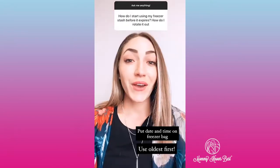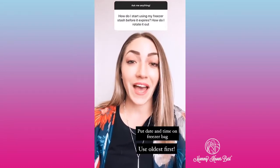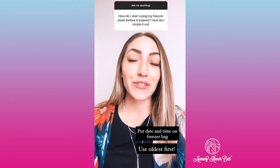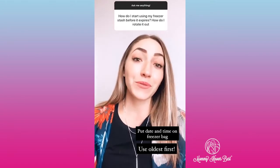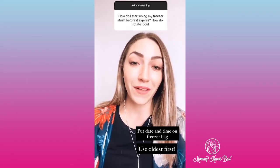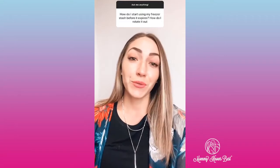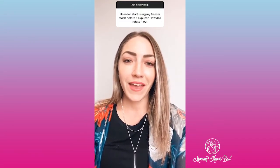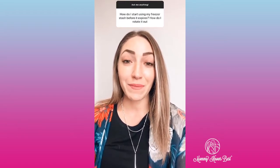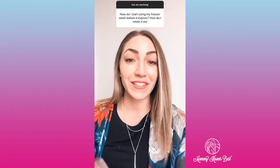All right, here we go. So when you pump, it's really important that you write the date and the time on the bag. When you go to use that milk, use the oldest first. It's also really important to use morning milk in the morning and milk you pumped at nighttime around the night, because believe it or not, your milk has different nutrients that baby needs — for morning to help them wake up and for nighttime. So that's a little added bonus.